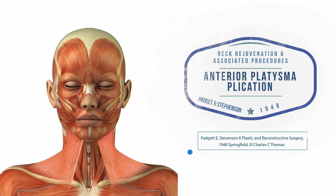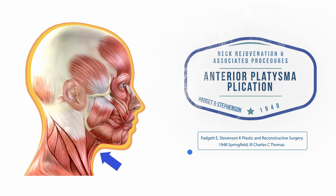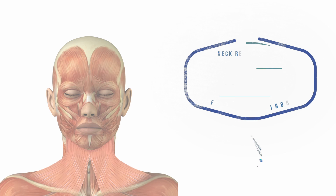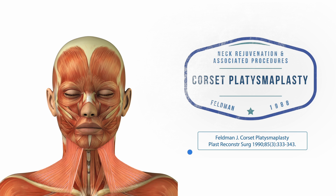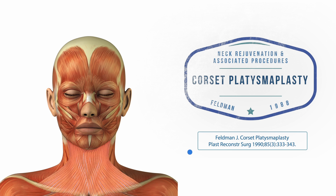In an anterior platysmal plication, a short chin incision is made and the skin of the neck is undermined. The platysmal muscle edges are then released and tied together along the midline using a suture, which improves the angle of the neck on profile. In 1990, Dr. Feldman published a description of a more aggressive anterior platysmal plication known as a corset platysmoplasty. In this procedure, the platysmal muscle edges are tied together along most of their entire vertical length multiple times, creating a strong lift of the neck. The corset platysmoplasty is a powerful procedure that may be advantageous in some patients, but it also comes with additional risks that should be carefully discussed and reviewed in detail.